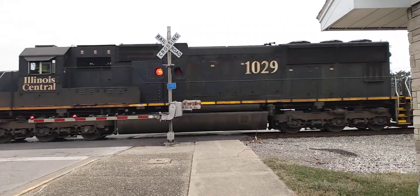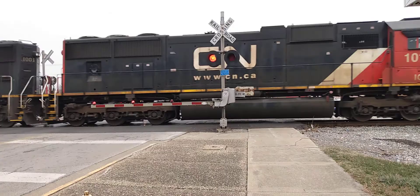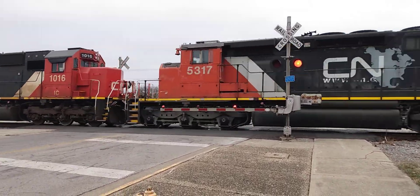LNY Central 1029, LNY Central 1029, 1003, Canadian National 1016 and 5317.